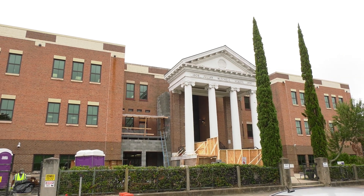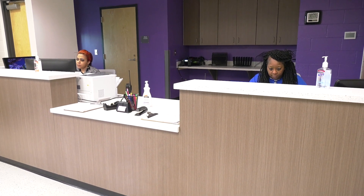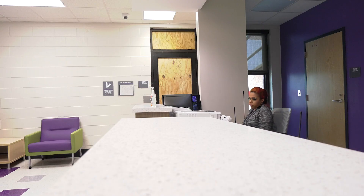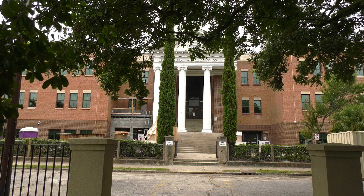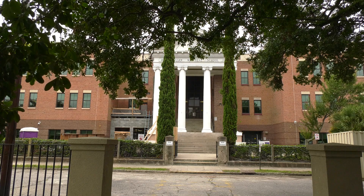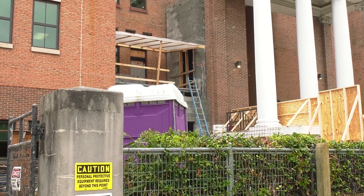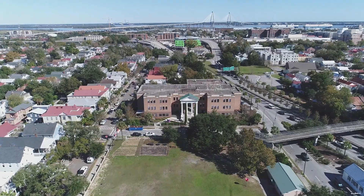Part of the renovation is adding a true security vestibule. Something unique about Mitchell Elementary is that the front office is on the second floor. What we were able to do is create a new vestibule and a new front office, replacing a classroom. That allowed us to provide a true ADA visitor elevator outside, giving a more secure entry for ADA and wheelchair visitors to access the school.